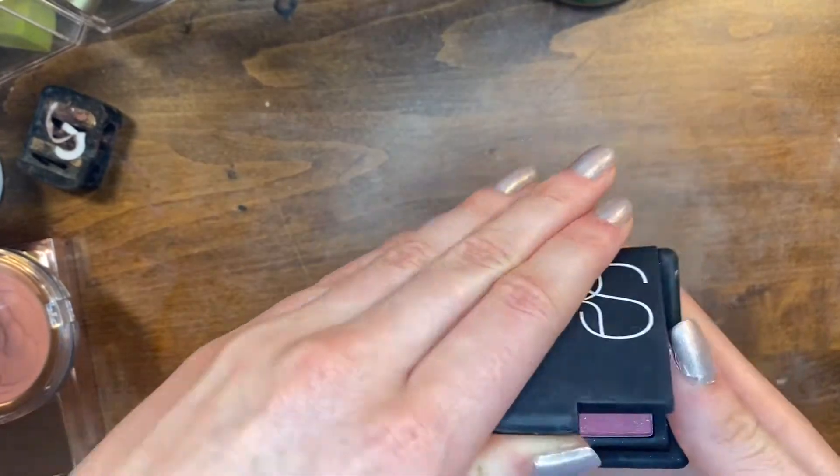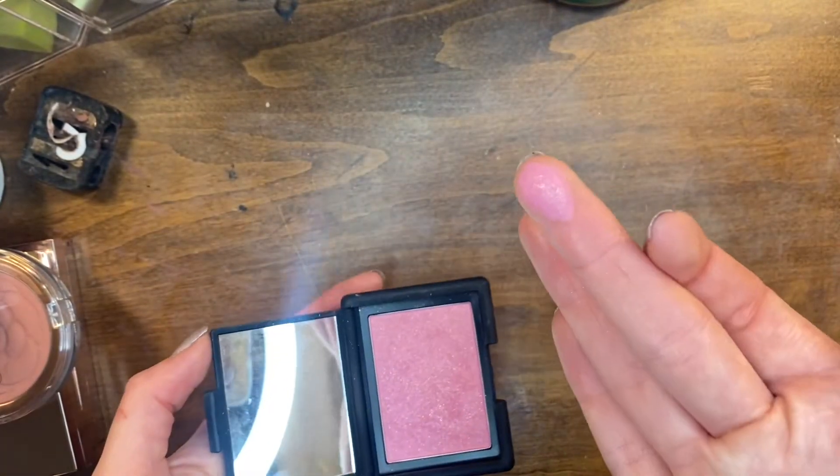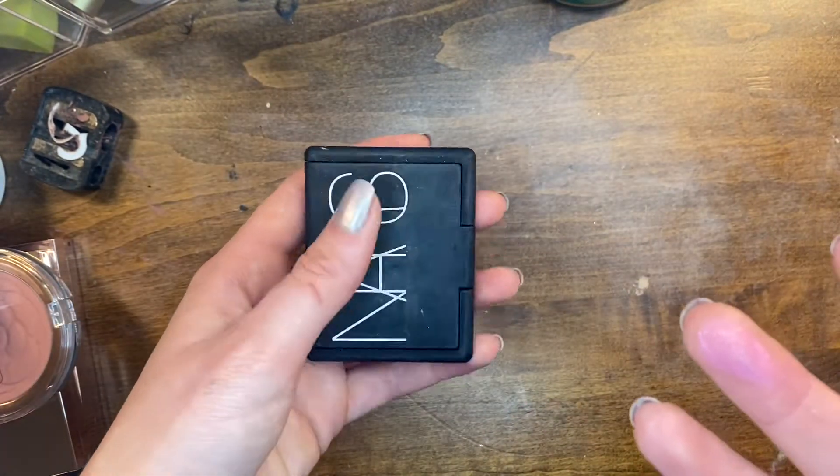This is the NARS blush in Angelica. I personally love this blush. They don't make it anymore but I'm not giving it away because I love this color and it's a really good formula.